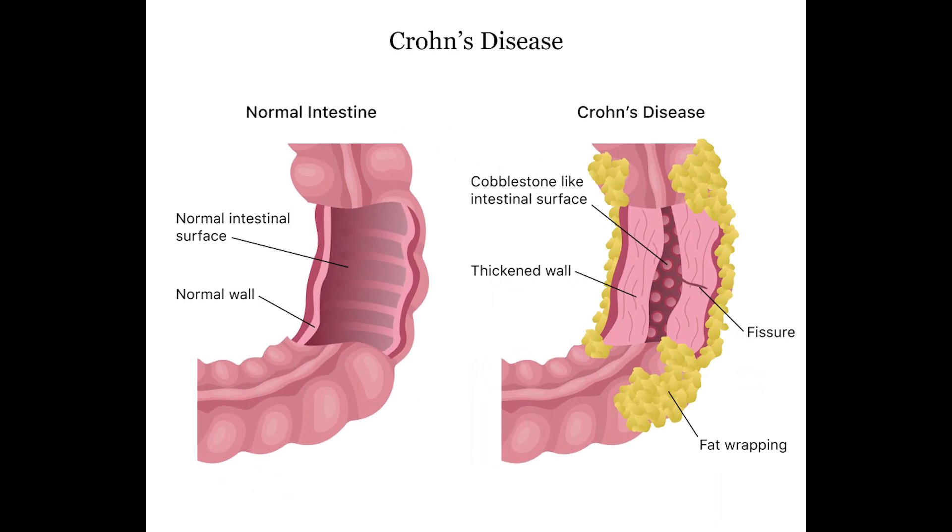The last option is surgery. What are the causes of Crohn's disease? A problem with the immune system can cause it, genetics can also be responsible, an abnormal balance of the gut bacteria, and a previous stomach infection. Thank you.